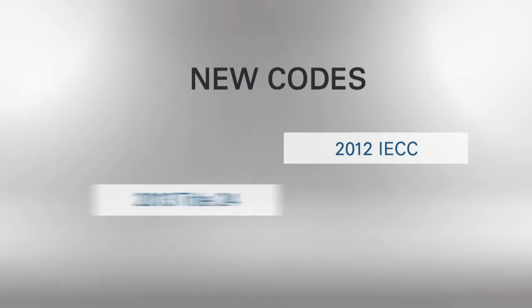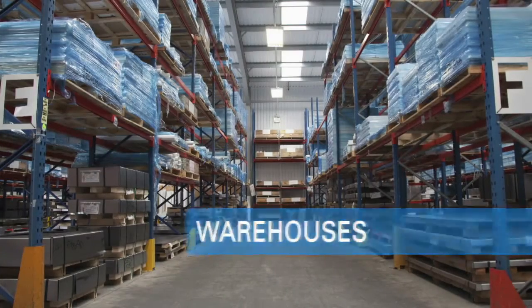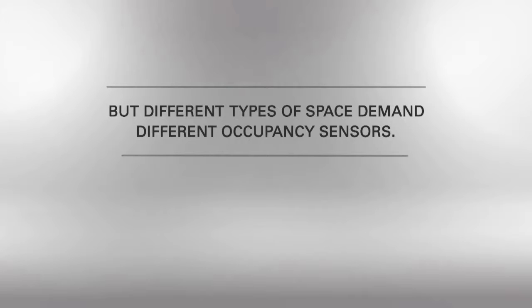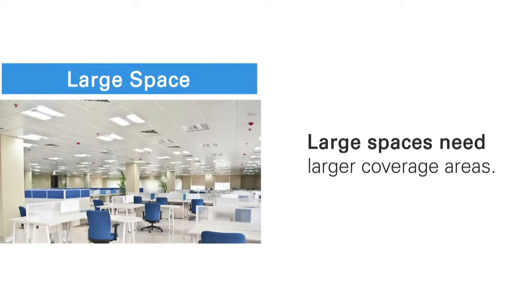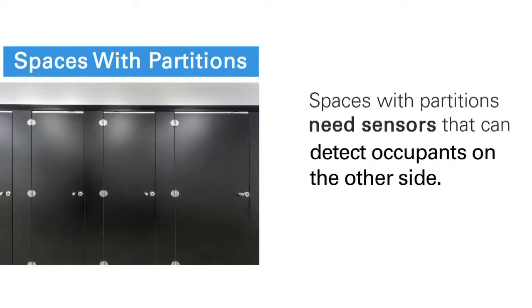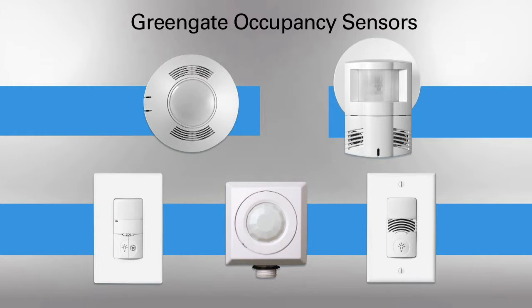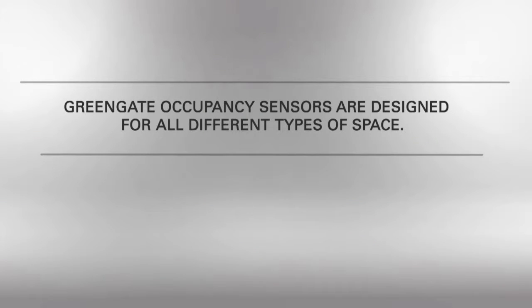New building codes now require occupancy sensors in more spaces, but different types of space demand different occupancy sensors. Large spaces need sensors with larger coverage areas. Office spaces need sensors that notice people when they are sitting, typing, and reading. Spaces with partitions need sensors that can detect people on the other side. Rooms with suspended fixtures need sensors that can see around them. Green Gate occupancy sensors were designed to meet the needs of all different types of space.